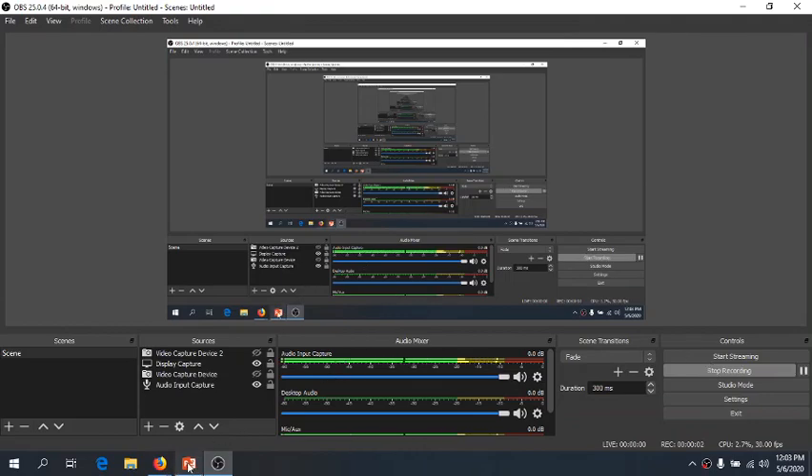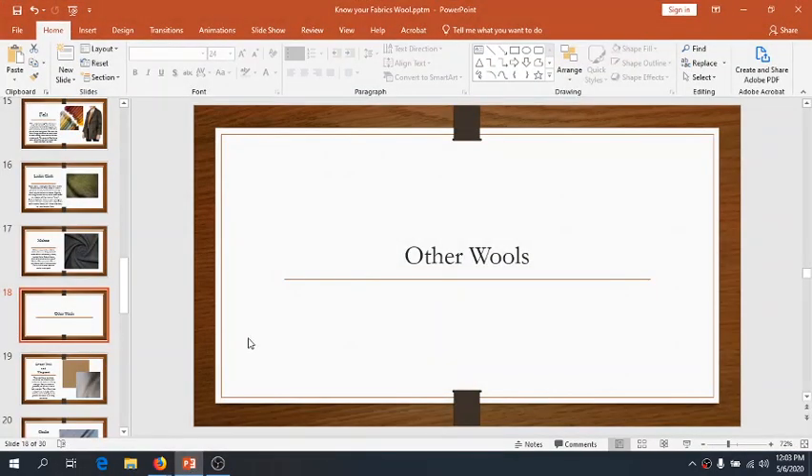Hi guys, welcome today. We're going to wrap up our section on wool and start with other wools. In our previous lesson, we went over coating fabrics as well as suiting fabrics, which really is the bulk of our wool fabric community, especially for wovens. We'll pick up back with a lot more popular wools when we get to knits, as it's a very popular fiber to use for knitting sweaters.